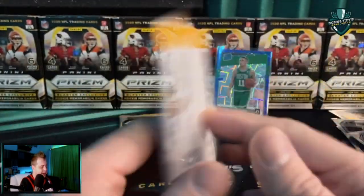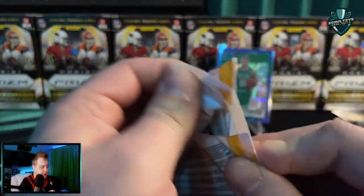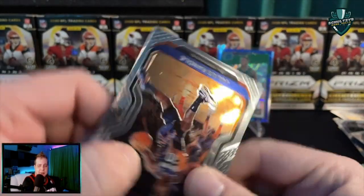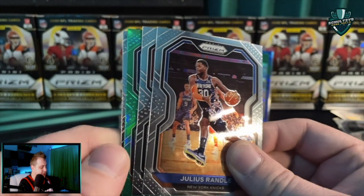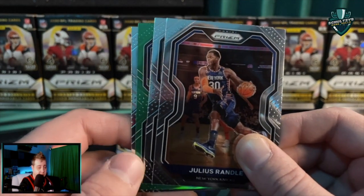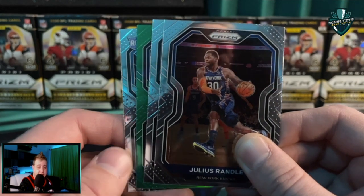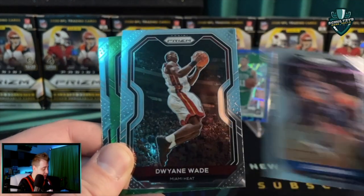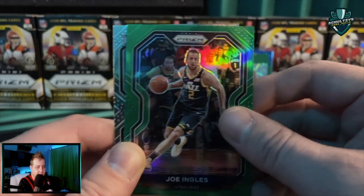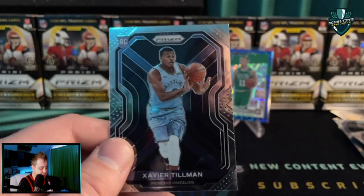Two packs to go, we're getting down to the wire. Let's hope we can pull something fat before the giveaway at the end of this hunt. We've got a green parallel along with a rookie on the back — Julius Randle, and Dwayne Wade... it is a Joe Ingles green. Nobody we're looking for, unfortunately. Xavier Tillman. Come on — where's at least a LaMelo base?